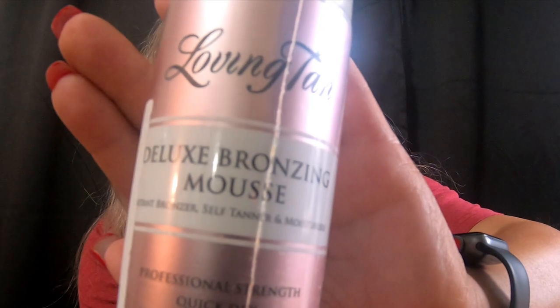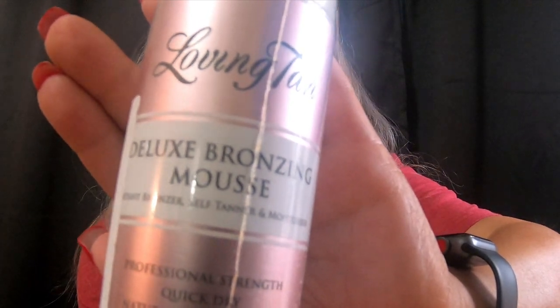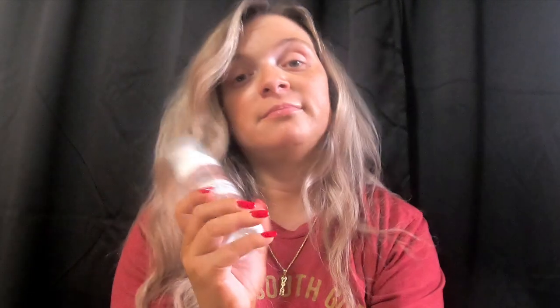The next thing I have is Loving Tan Deluxe Bronzing Mousse. This one's in dark — I either get dark or ultra dark, whichever one can get to me the fastest. I love this stuff. I have tried others that say they are just like this and are much more cost-friendly than Loving Tan, but they don't work. Loving Tan is where it's at.